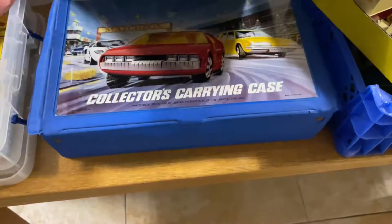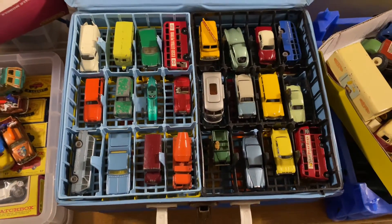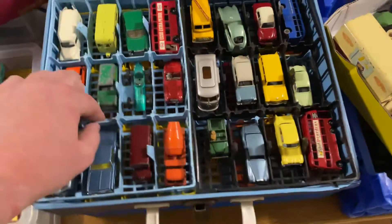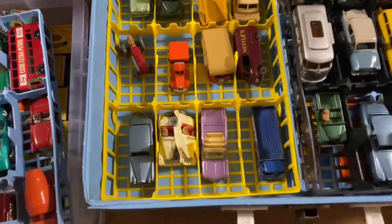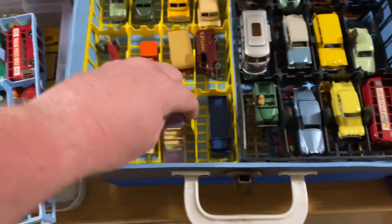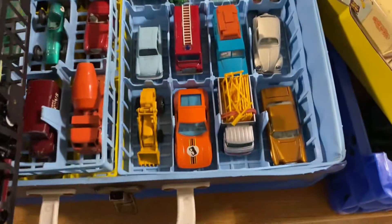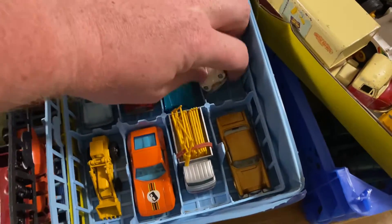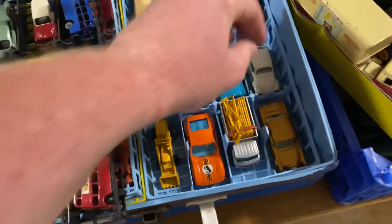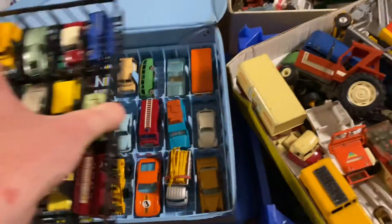We've got two carry cases absolutely full — around 40 to 48 cars in each. Now if you want to maximize your profit you'd separate these, but I'm not going to do that because I want you to have the chance of buying them as a complete set. Check out some of these — there's some really, really nice Matchbox in here. I can't explain the smell either, that old damp musky smell from being up an attic for so many years. These are spectacular. You can see the condition on the majority — near mint. They are lovely, a very very nice set.